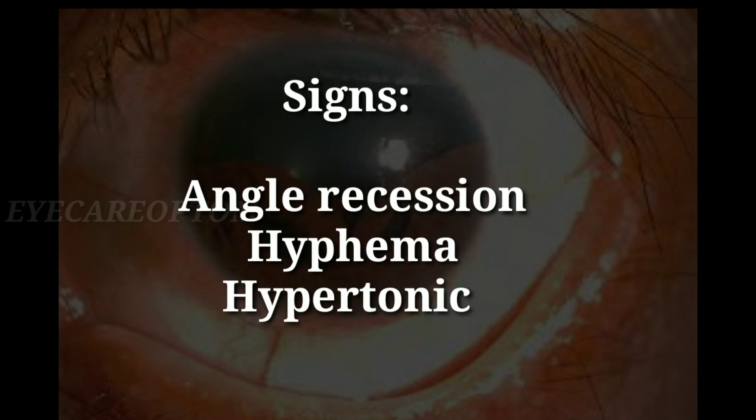Signs on slit lamp examination: you can note angle recession and hyphema, and the eye will be hypertonic.